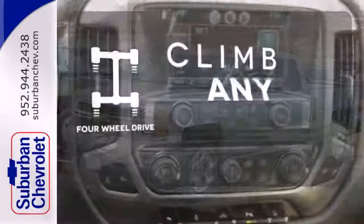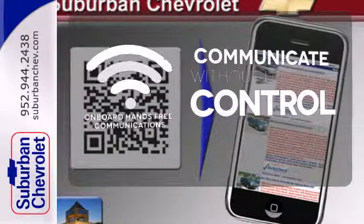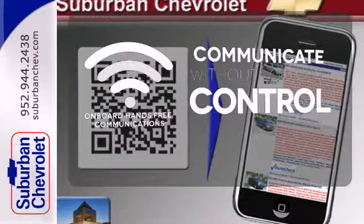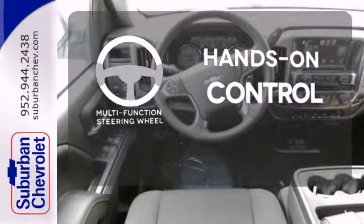Climb any mountain — this vehicle has 4 wheel drive. Onboard hands-free communication keeps your hands on the wheel without compromise. The multifunction steering wheel helps keep your eyes on the road and your hands on the wheel.